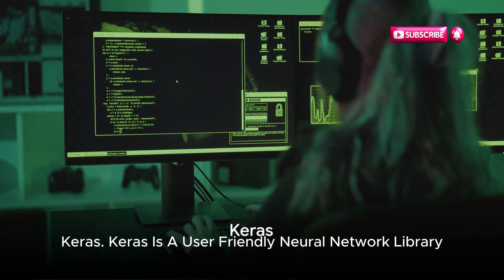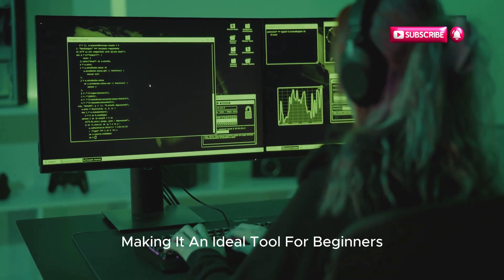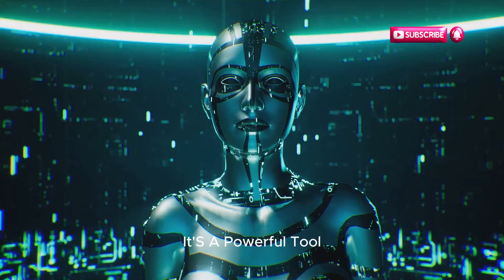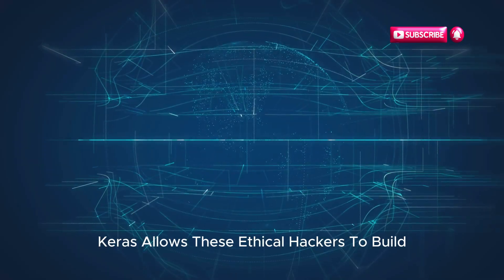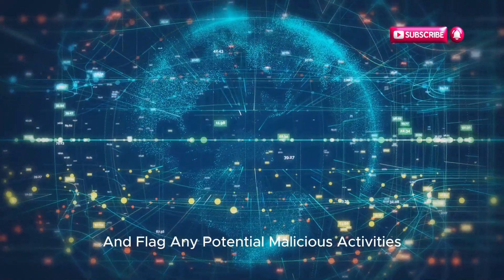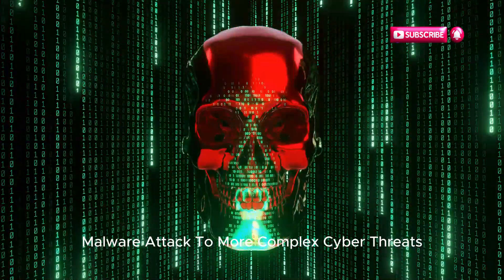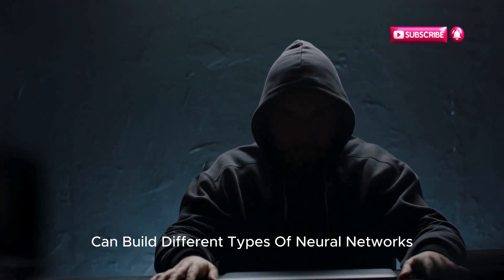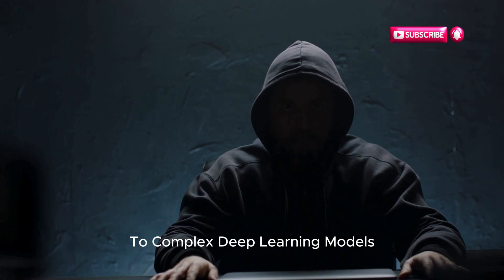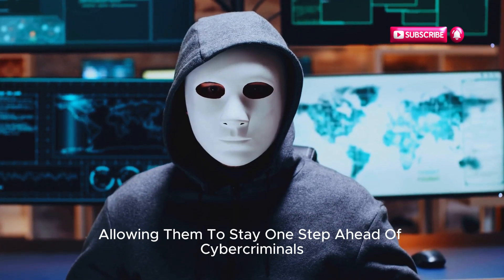2. Keras. Keras is a user-friendly neural network library written in Python. It's designed with simplicity and ease of use in mind, making it an ideal tool for beginners in AI. But don't be fooled by its simplicity — it's a powerful tool for ethical hackers. Keras allows ethical hackers to build and train their own neural network models, designed to detect and flag potential malicious activities in a network, ranging from simple malware attacks to more complex cyber threats. The flexibility and scalability of Keras make it an invaluable tool for ethical hackers, allowing them to stay one step ahead of cybercriminals.